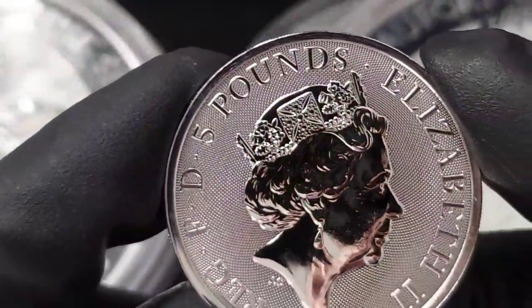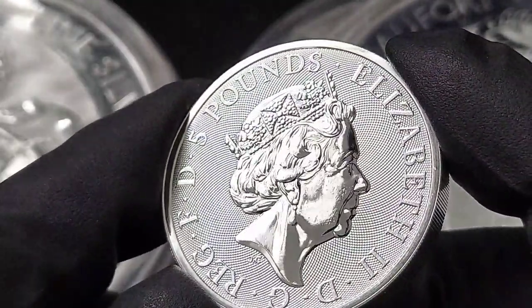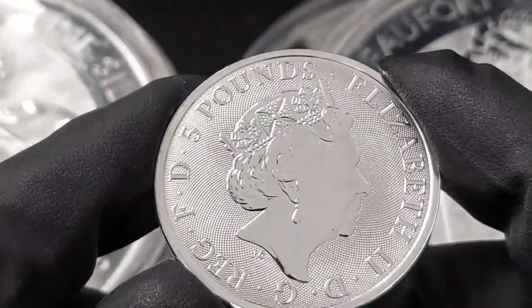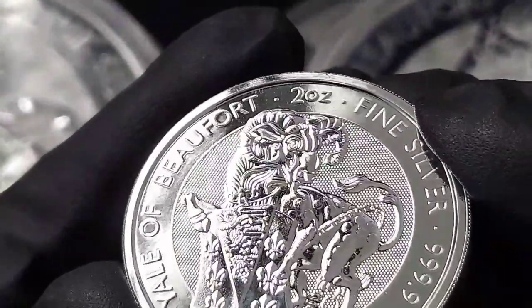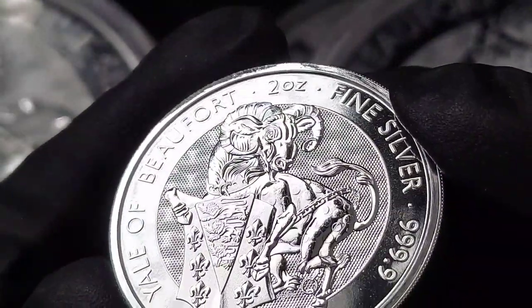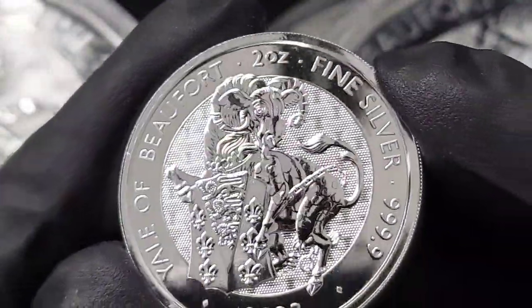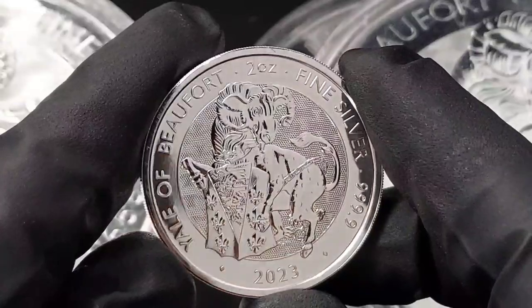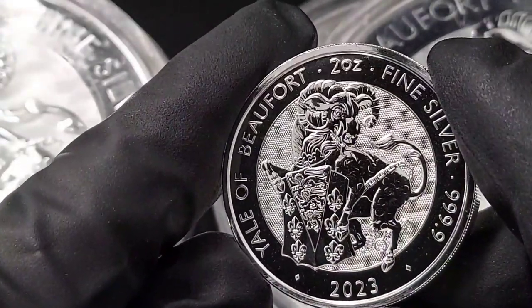I'm a big fan of this particular series because I do feel these come with an upside. At the very least I'll be able to recover my original premium, which I believe was about $4.99 over spot — not too bad for a great looking coin and a great design. You could do a lot worse; you could even find some generics at that premium. So I'm glad to be able to pick these up and hold them for a few years. Maybe down the line I'll get rid of a few extras and keep one full series of the 10 ounce, the 2 ounce, and the gold versions.